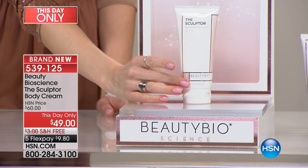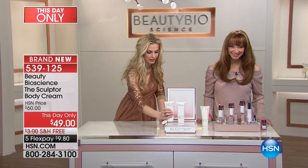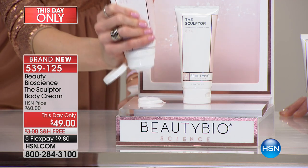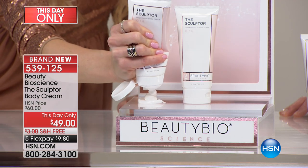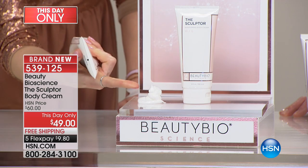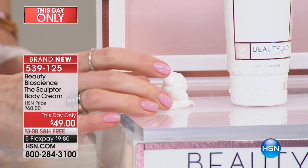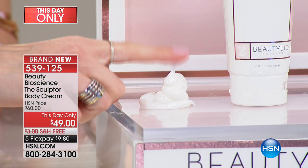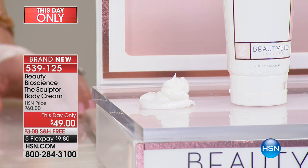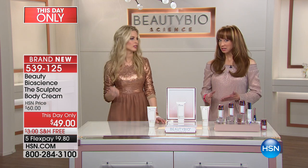At a concentration we'd typically reserve for a face cream or active serum — all packed into this gorgeous thick cream. I want to show you again how rich this is. Most creams are made of water — look at this, it's almost like a whipped butter. See how it builds? This is what you get on your skin. Most creams are made of water that seeps out — this is why you have that bounce on your skin.